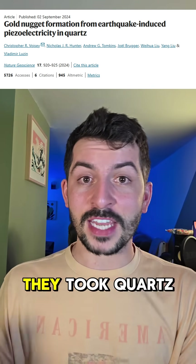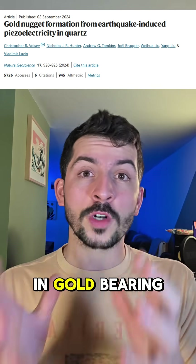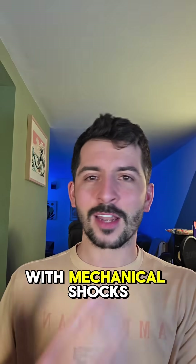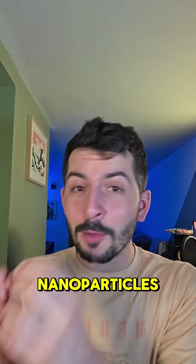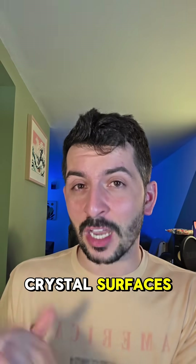To prove this wasn't just theory, they took quartz blocks, dunked them in gold-bearing water, and hit them with mechanical shocks mimicking a magnitude 5 earthquake. Within minutes, they found gold nanoparticles clustering on the crystal surfaces.